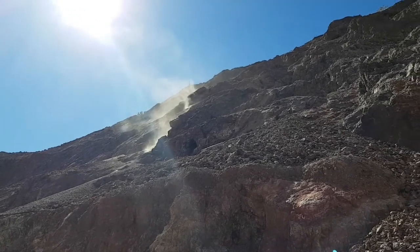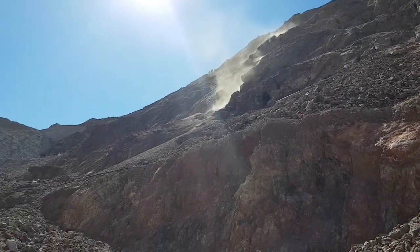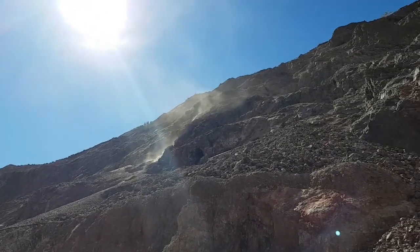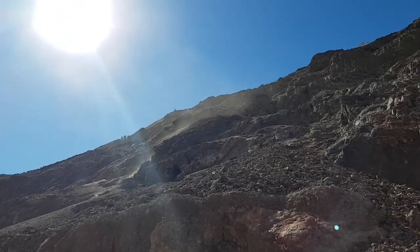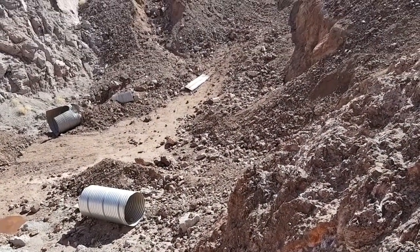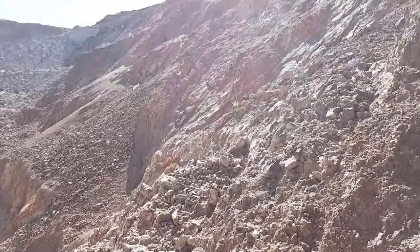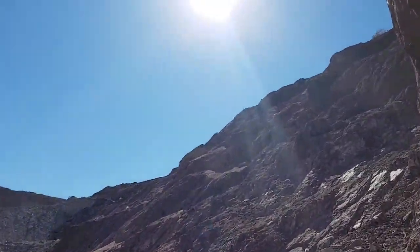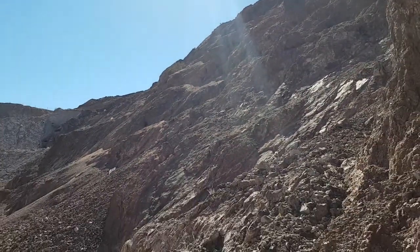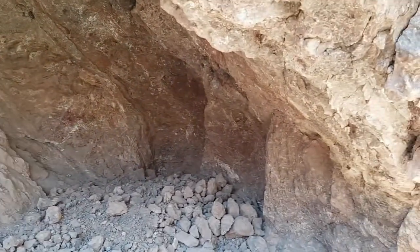They're shoveling the tailings out of their hole and it's rolling downhill, picking up dust because there's a bit of wind today. That was more of a climb than I thought it would be. I'm not sure if you can see the smoke, but they're working up there with an electric hammer or something.